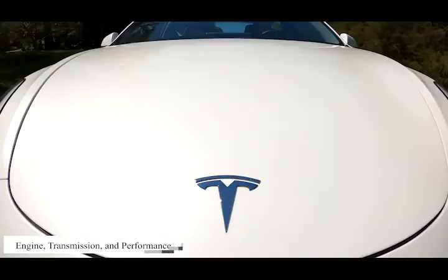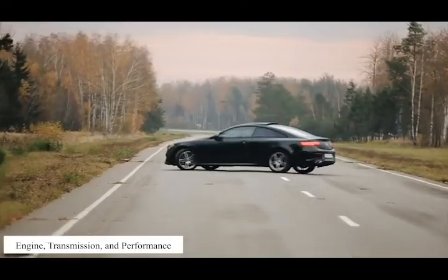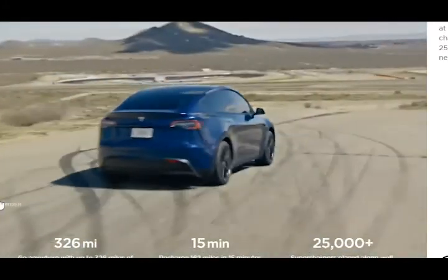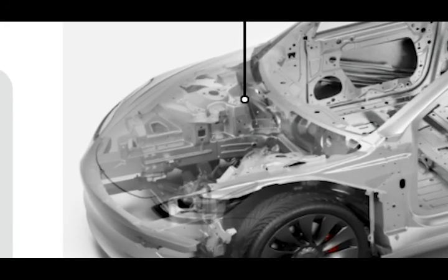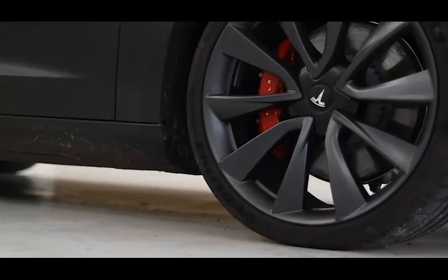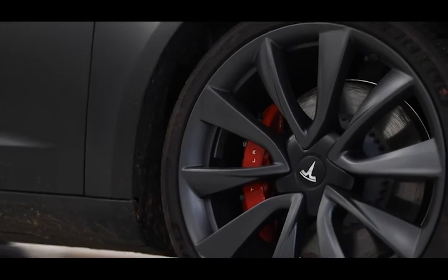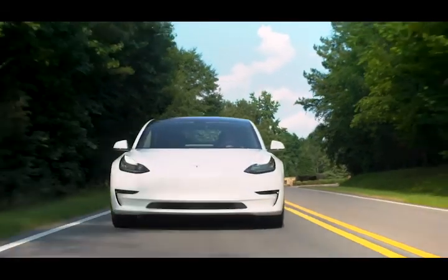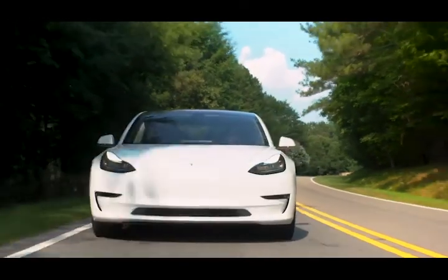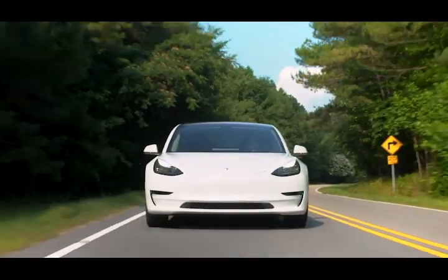Engine, Transmission, and Performance. As with most EVs, the Model 3 gains speed smoothly and almost silently, with the electric motor providing strong power from a stop — and it's fast, extremely so in some trims. The rear-wheel drive long-range model we tested sprinted from 0 to 60 miles per hour in 5.1 seconds. The Model 3 Performance rockets to 60 miles per hour in just 3.5 seconds, 0.5 seconds faster than our long-term long-range.